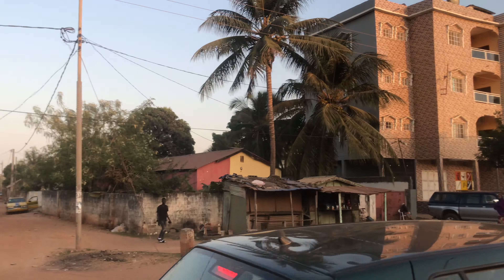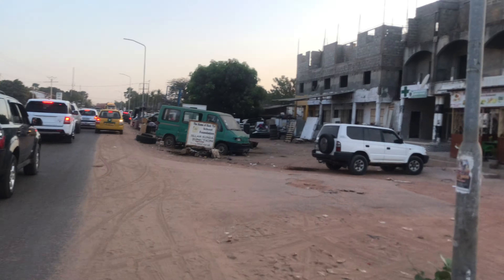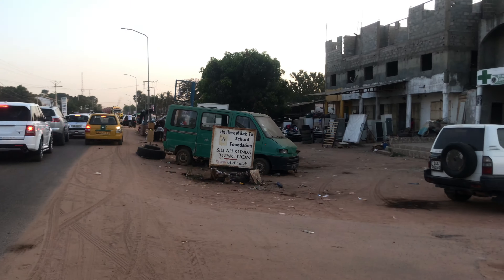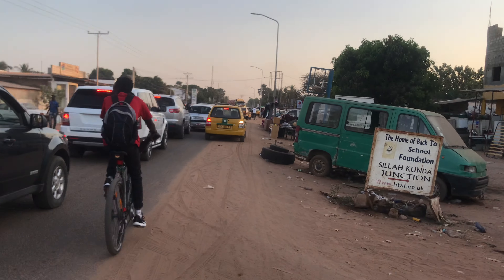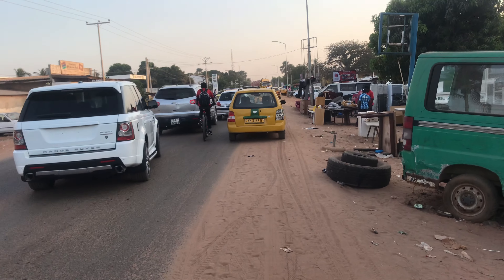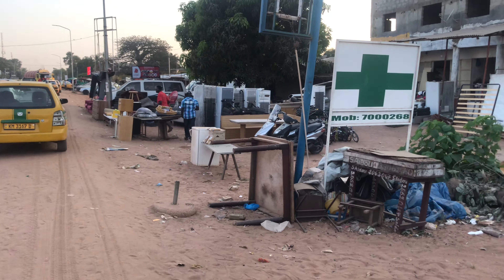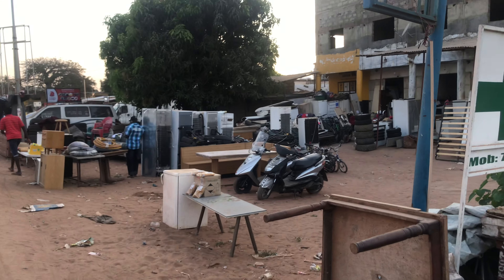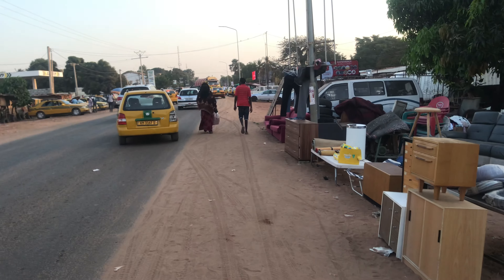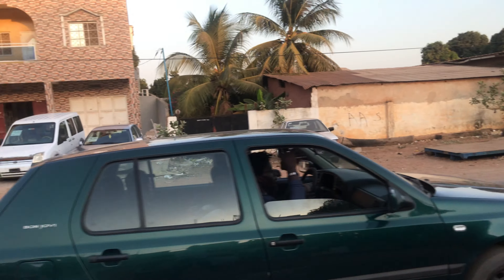Over there you have a building junction and that is also a restaurant. The traffic has started getting congested. Here they sell goods that have been sent from other countries, usually from abroad — most of them, if not all, are second-hand. Over there they're selling cars, just a few of them.